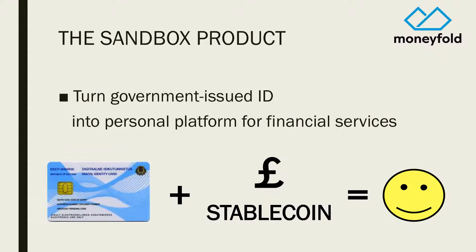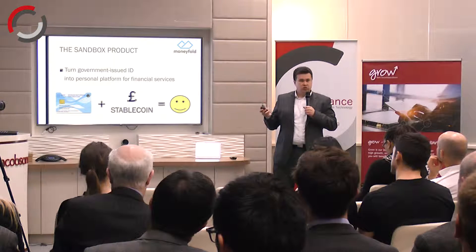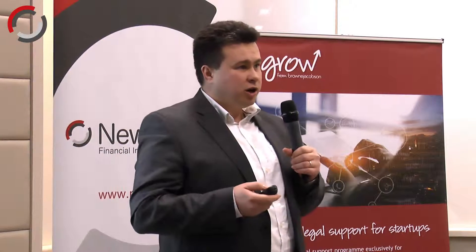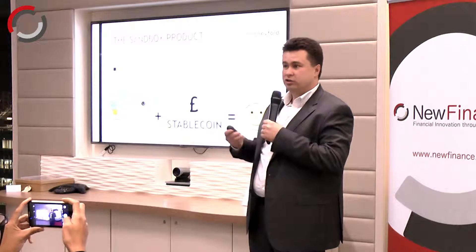We took a form of government-issued ID — really you can do this with any ID — and we loaded it with our pound sterling stablecoins. By doing that we produced a new payment instrument. So when you're shopping online, instead of paying by credit card, you could pay with your ID. We think it's pretty cool.